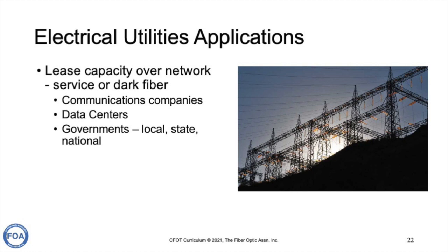Electrical utilities often have excess capacity in their fiber optic networks. Over the years they've learned they can lease capacity over their network, either providing communications services or just dark fiber. The customers for this excess capacity tend to be communications companies — telecom and internet — particularly data centers, which transmit massive amounts of data back and forth over the internet, and governments at the local, state, and federal level who need communications along the same routes as the electric grid.